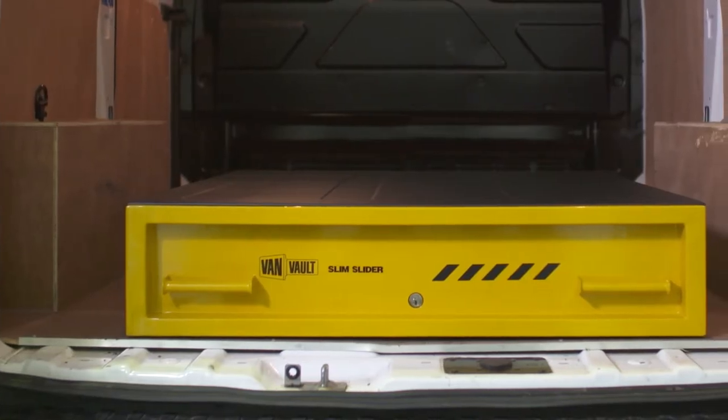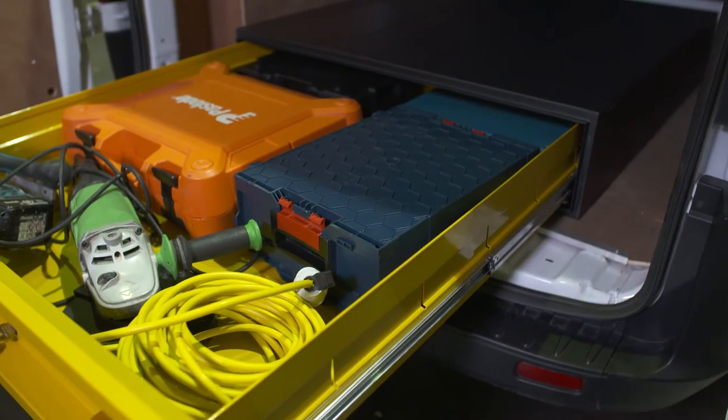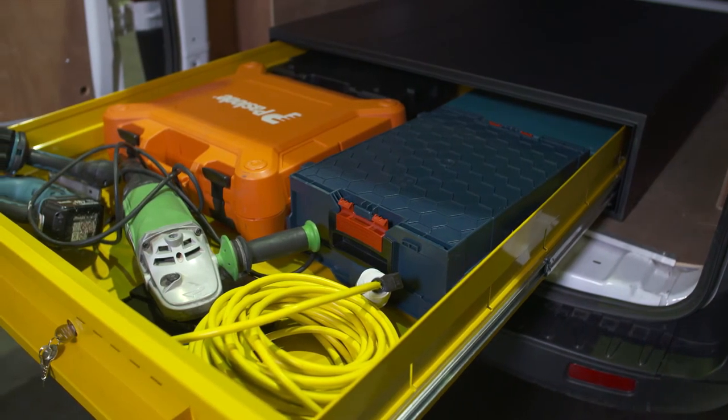The Slim Slider is so secure it's certified by Secured by Design, the UK's official police approved standard. And to make your working day easier, the Slim Slider has plenty of room to store your kit inside. It's also designed to take the weight of other equipment, which means you can stack on top and not lose any valuable van space.